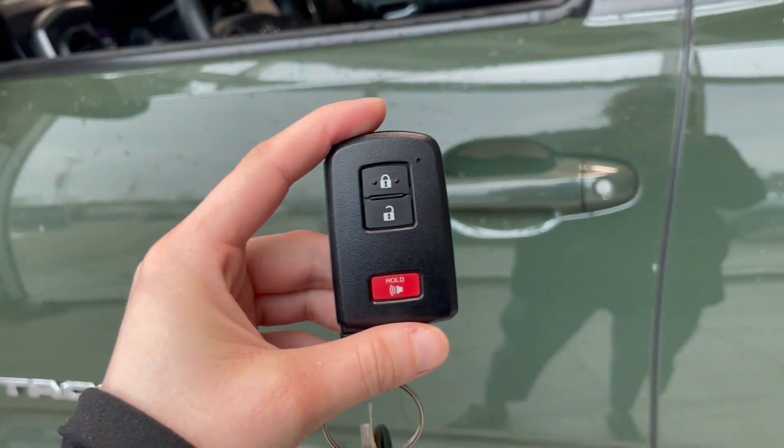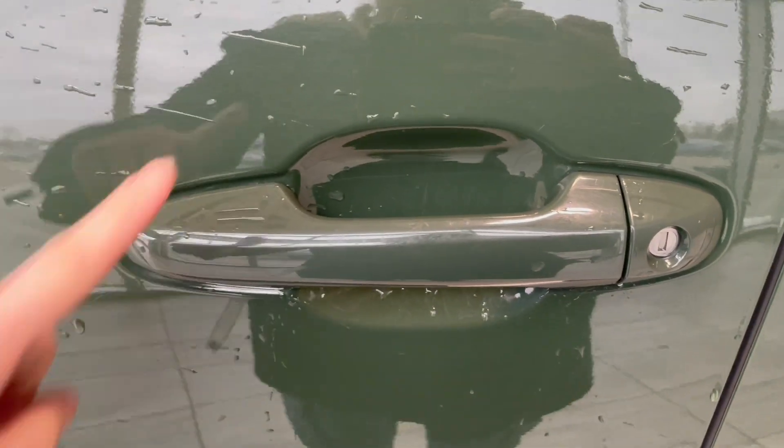Helping us in today is this key fob with the lock and unlock button. Toyota has a smart key entry system — two locks, so you press the little lines on the side. And then when you're ready to enter again, just grab your hand and slide it right through.